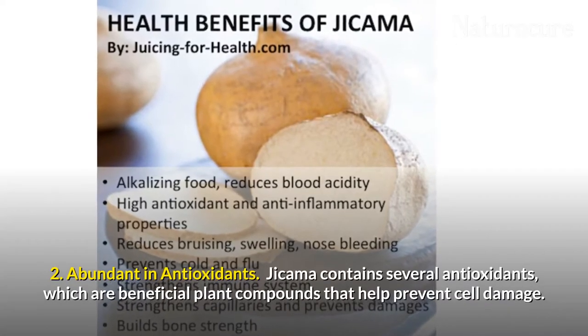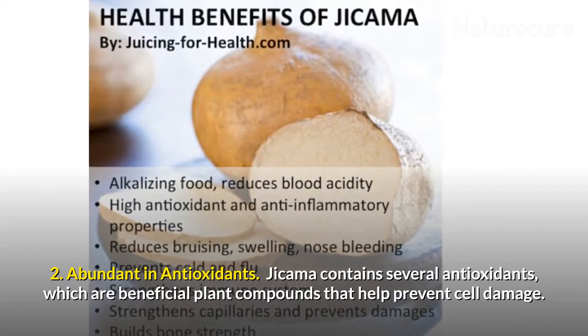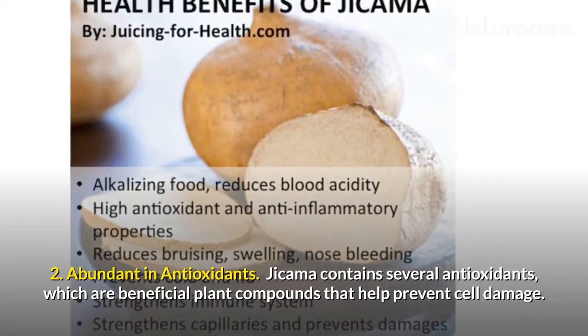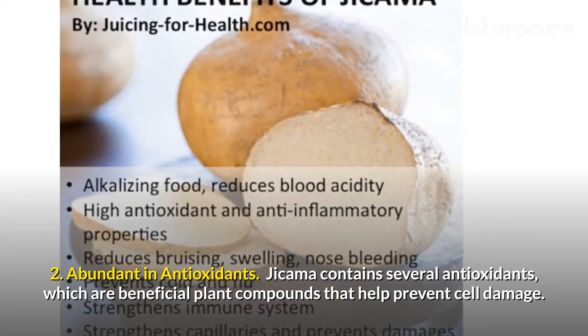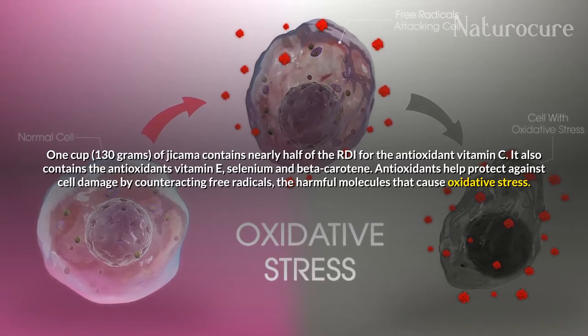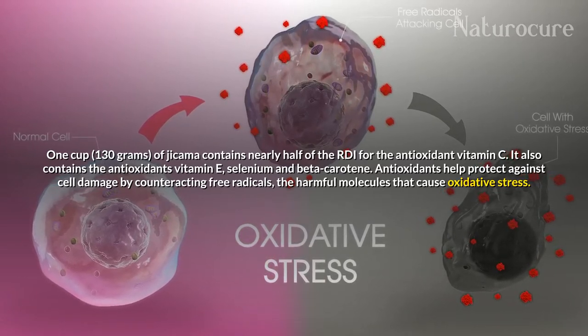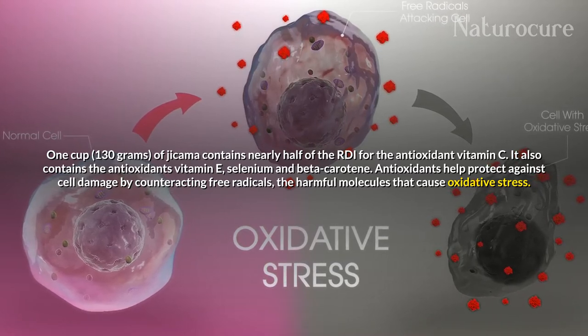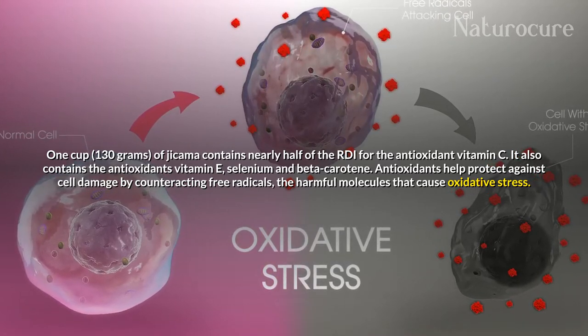Jicama is abundant in antioxidants. It contains several antioxidants, which are beneficial plant compounds that help prevent cell damage. One cup, 130 grams, of jicama contains nearly half of the RDI of the antioxidant vitamin C. It also contains the antioxidants vitamin E, selenium, and beta-carotene.